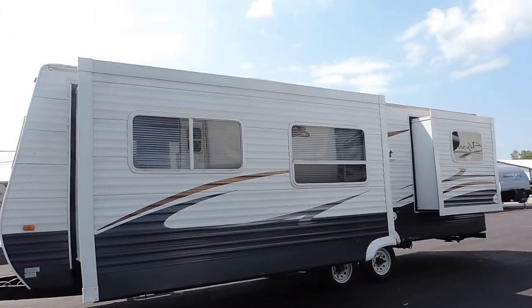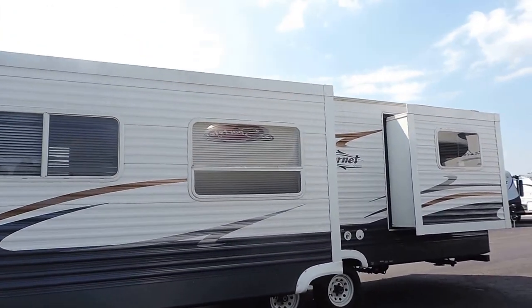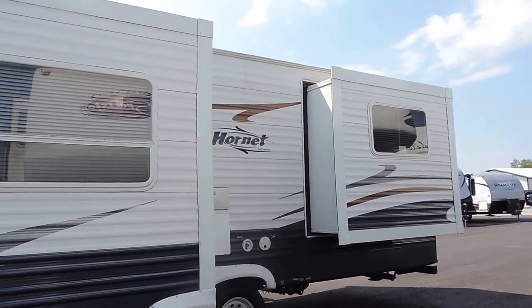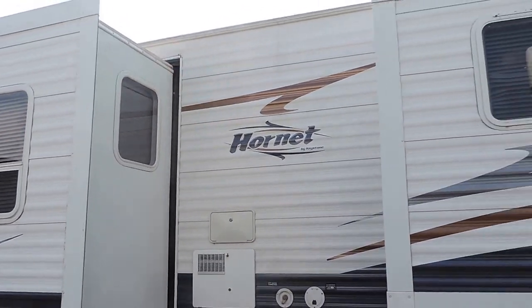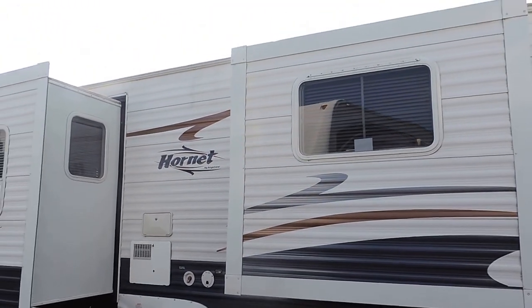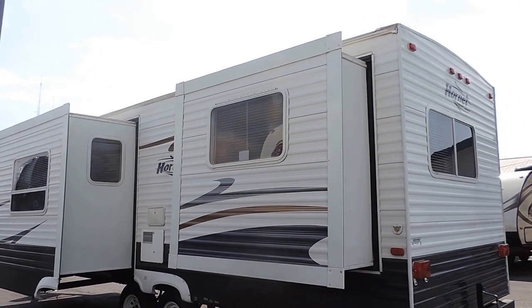Two slide outs here on the driver's side. Very nice decals. This unit is made by Keystone, which makes a very, very nice product. We sell a lot of Keystones on our lot and we love them. It's got a six gallon hot water heater.